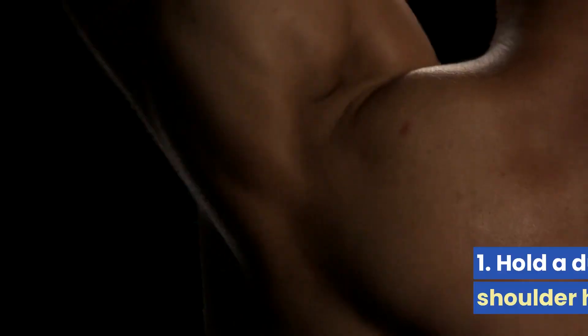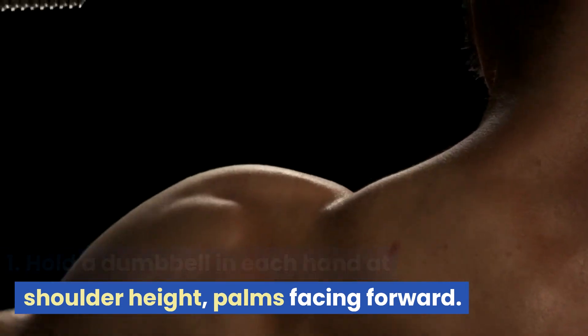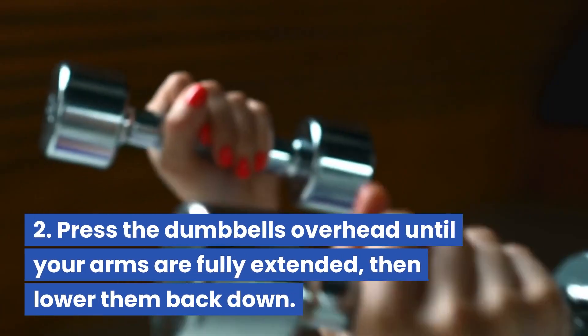Dumbbell shoulder press: hold a dumbbell in each hand at shoulder height, palms facing forward. Press the dumbbells overhead until your arms are fully extended, then lower them back down.